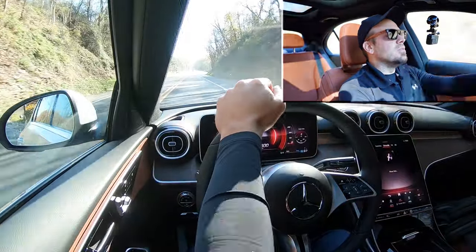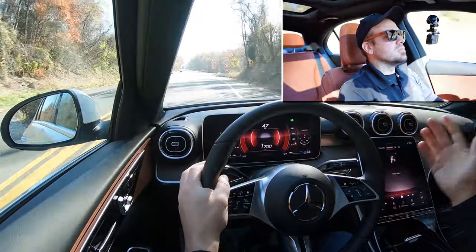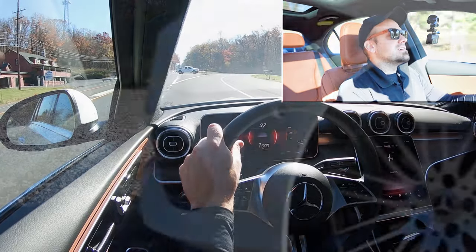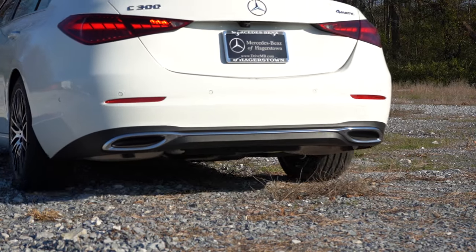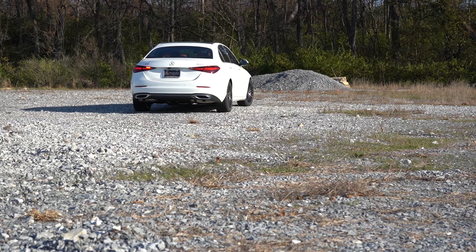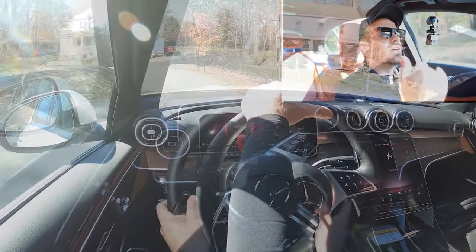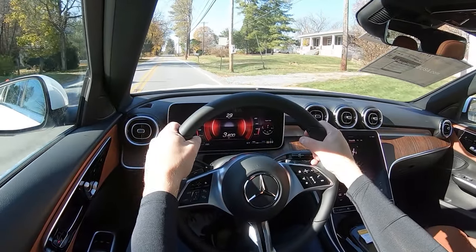As far as cabin noise goes, at 50 miles per hour I think it's been perfectly fine. If you want the most serene cabin available, there's an acoustic glass package for $150, which gives you an acoustic laminated front windshield and acoustic laminated front side glass — the most serene cabin you could possibly get.